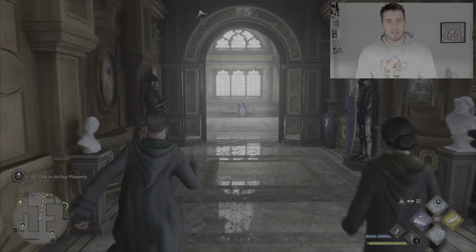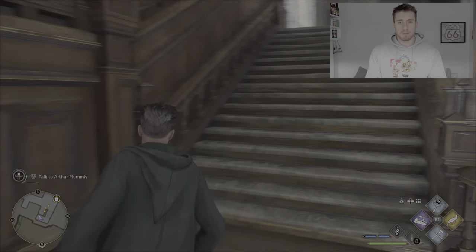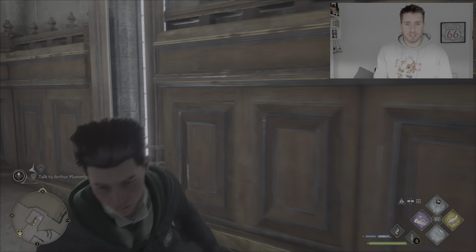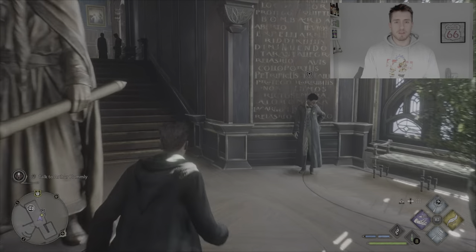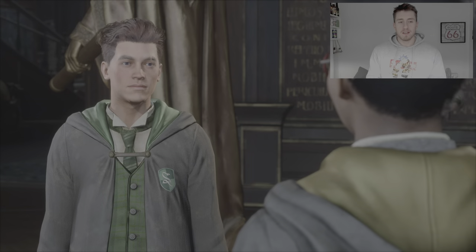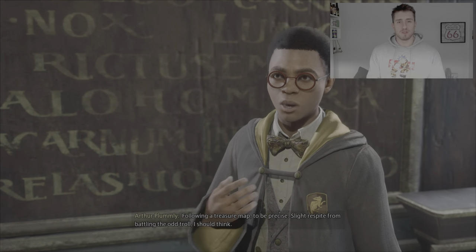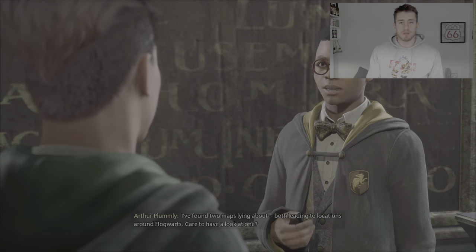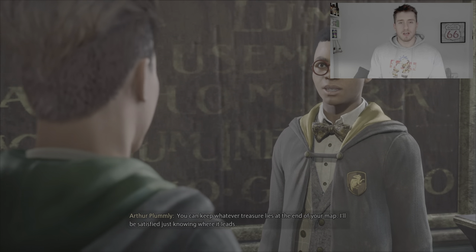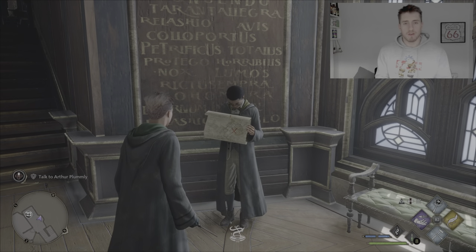Hello guys, my name is Dan the Delight and today I'm going to be showing you how to get the side quest completed: Cache in the Castle. This is one of the early side quests in the game. A little bit of exploration is needed, so you just need to firstly talk to Arthur Plumley. It basically requires you to find a few things that come up on the map.